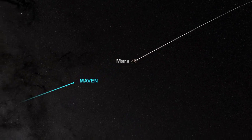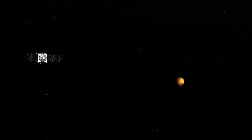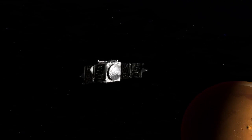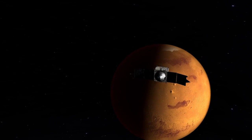When MAVEN arrives, it will not be automatically captured by Mars' gravity, but will instead need to perform an engine burn to change its velocity by over 2,700 miles per hour. Just before Mars' orbit insertion, the spacecraft will turn its thrusters in the direction of travel.